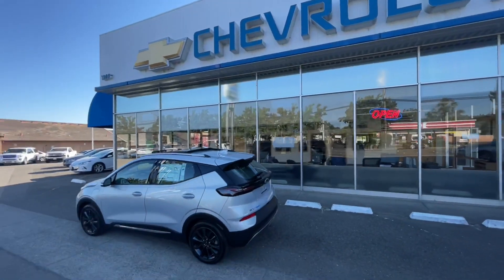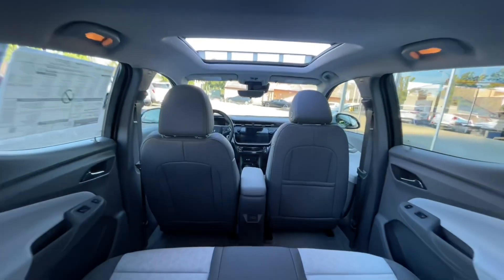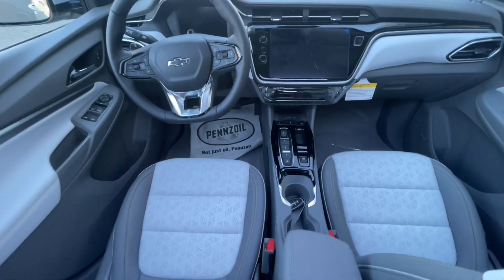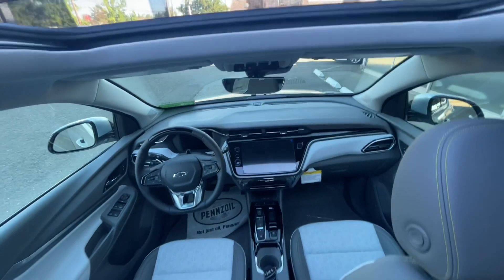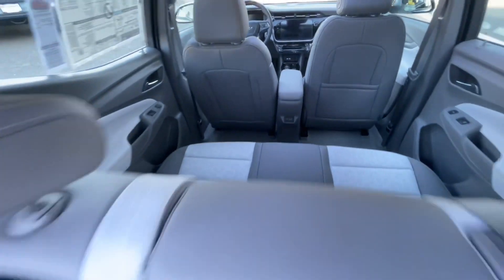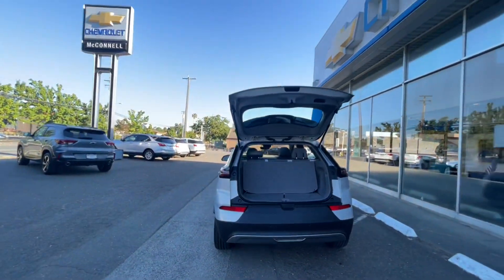The EUV gets 250 miles of range and does 0-60 in 7 seconds with 200 horsepower. It has 56.9 cubic feet of max cargo volume, 3.1 inches more legroom than the Bolt EV, and 39.1 inches of rear seat legroom.